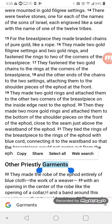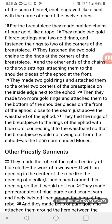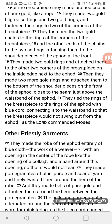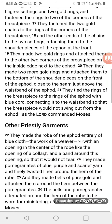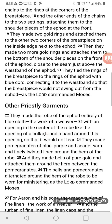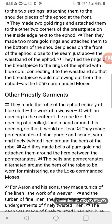There were twelve stones, one for each of the names of the sons of Israel, each engraved like a seal with the name of one of the twelve tribes. For the breastpiece, they made braided chains of pure gold like a rope. They made two gold filigree settings and two gold rings and fastened the rings to two of the corners of the breastpiece. They fastened the two gold chains to the rings at the corners of the breastpiece, and the other ends of the chains to the two settings, attaching them to the shoulder pieces of the ephod at the front.